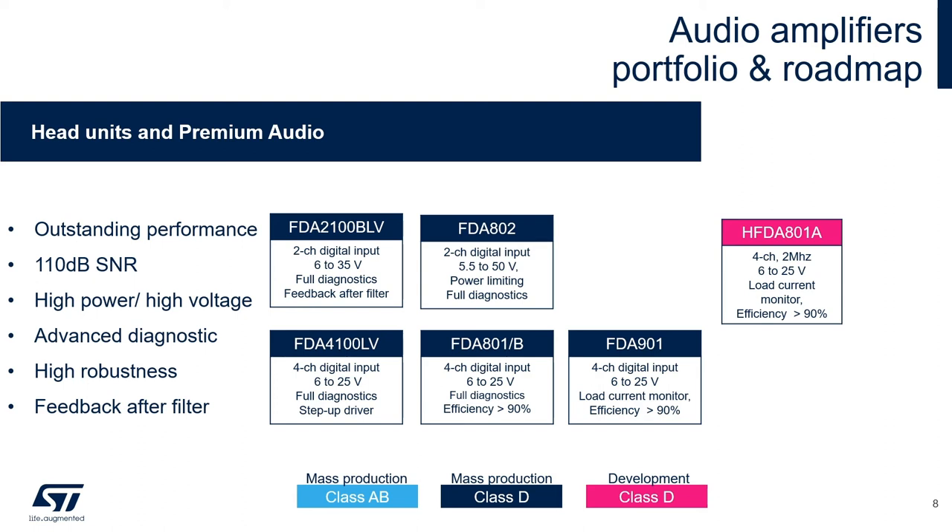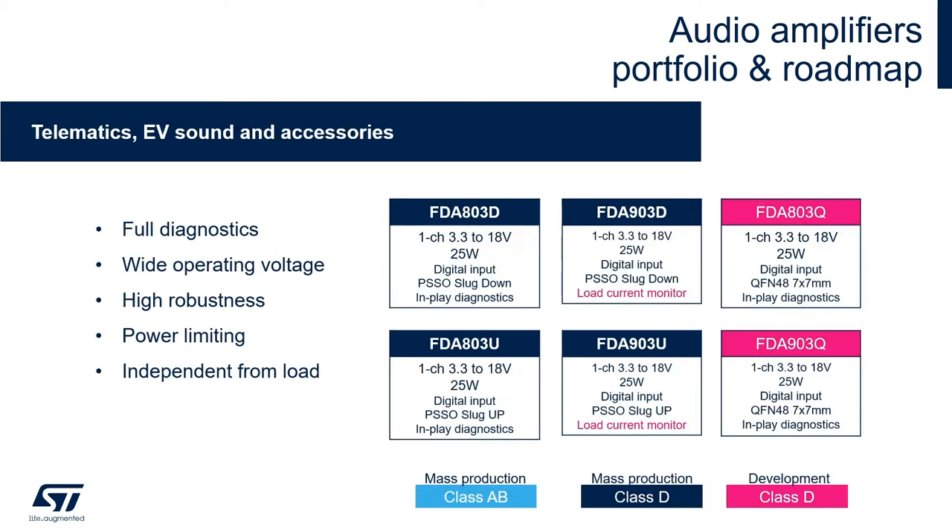Taking all the innovative features of the first and second generation, our third generation, the HFDA 801A, also including load current monitoring, is now in the 2 MHz frequency range in order to reduce your BOM cost and lower the overall board space. For telematics, EV sound and accessories, we have our 1-channel FDA product family. This whole product family is able to operate from 3.3 volts up to 18 volts for full battery compliance and low voltage operation. We have many options of packaging, including PSSO and QFN48. We also have the 903 options, which include load current monitoring for diagnostics in play and enabling safety applications.